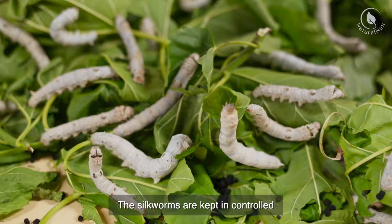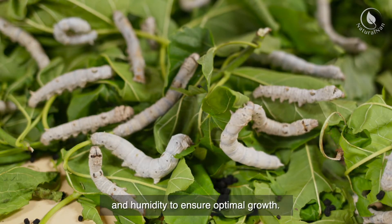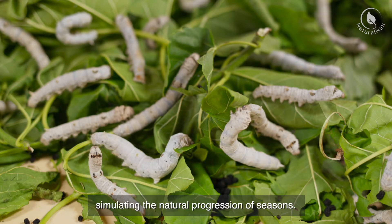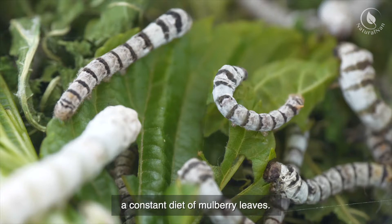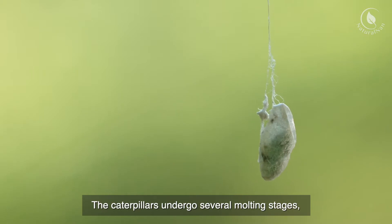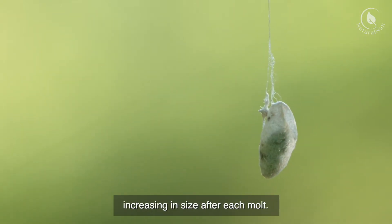The silkworms are kept in controlled environments with regulated temperature and humidity to ensure optimal growth. The temperature is gradually increased as they mature, simulating the natural progression of seasons. Once hatched, the silkworms are fed a constant diet of mulberry leaves. They voraciously consume these leaves and gradually grow in size. The caterpillars undergo several molting stages, shedding their skin and increasing in size after each molt.